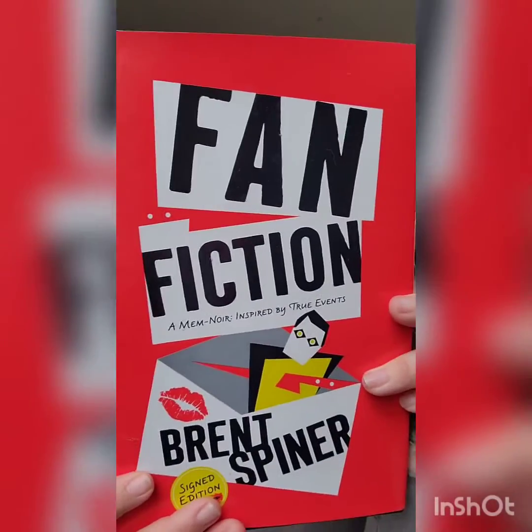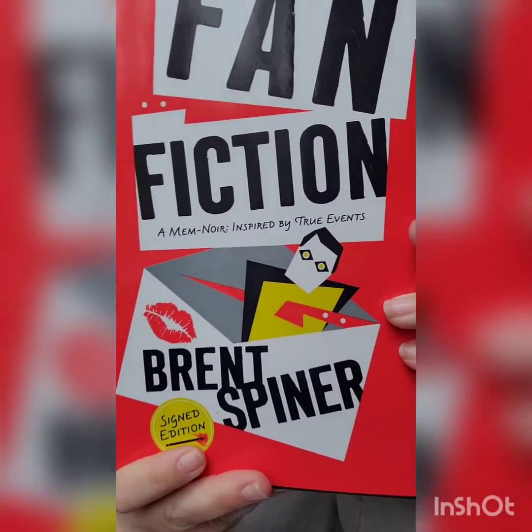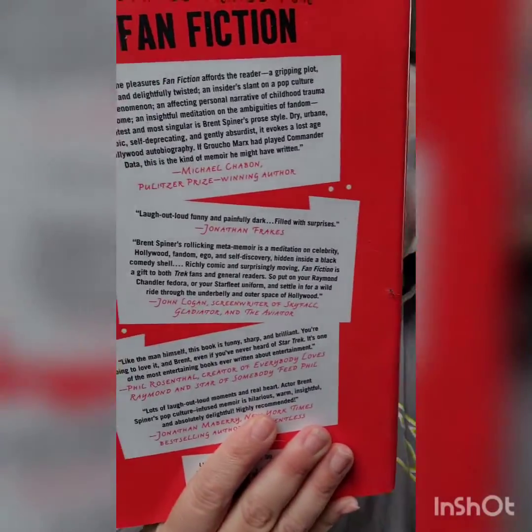Anyway, continuing on — the book I'm currently reading is called 'Fan Fiction: A Mem-Noir, Inspired by True Events' by Brent Spiner. In case you don't know who Brent Spiner is, he's an actor probably most famous for playing Commander Data on Star Trek: The Next Generation. He was also in the Will Smith movie Independence Day and has done some other stuff, but his most notable work is Commander Data.